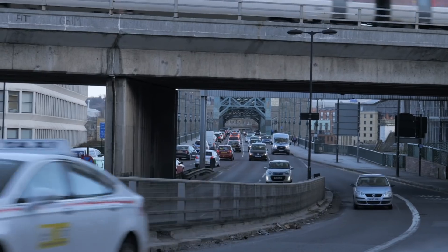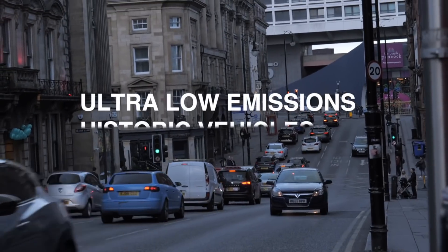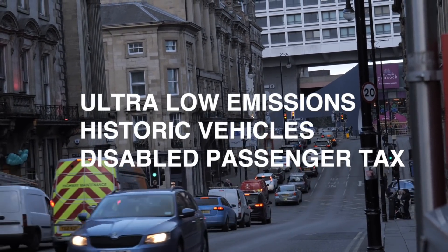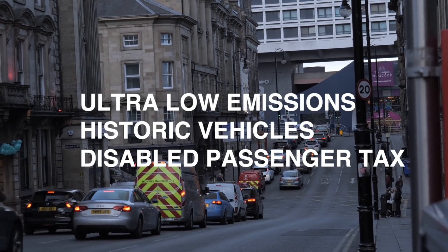There are certain exemptions for driving through the zone where you don't have to pay. This includes ultra-low emission vehicles, historic vehicles, vehicles belonging to a disabled person or disabled passenger tax vehicles, and certain agricultural vehicles. Newcastle City Council are looking to produce a scheme of packages to support those affected by these changes, though the details have not actually been agreed and are still in the air.